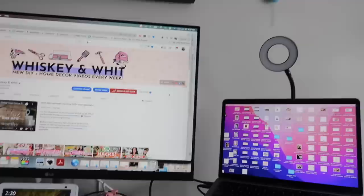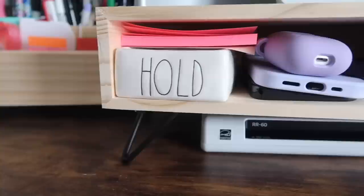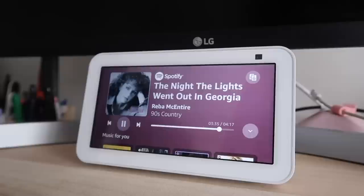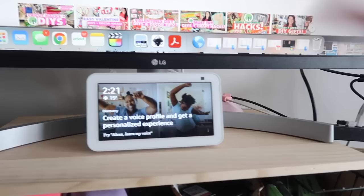This monitor stand and organizer both came from Target — I liked the unfinished wood look in contrast to my dark wood table. Under the monitor stand, I have an Epson receipt scanner — if you've got a creative business, this thing is awesome. I also have my little Amazon device — I won't say her name so I don't trigger yours — but it's really nice to have one of these in a craft room because you can just say 'play this podcast,' 'turn this on,' and it's a great hands-free option.